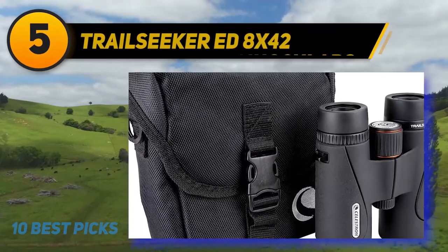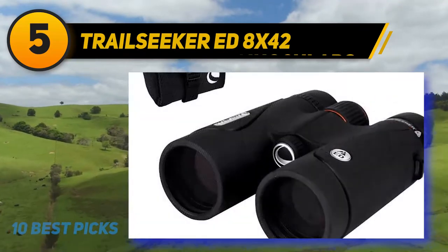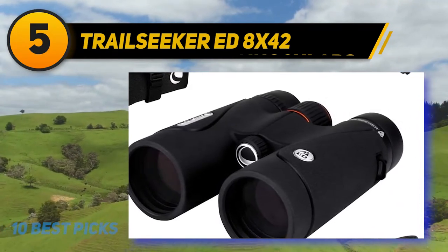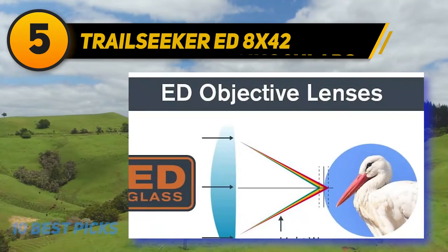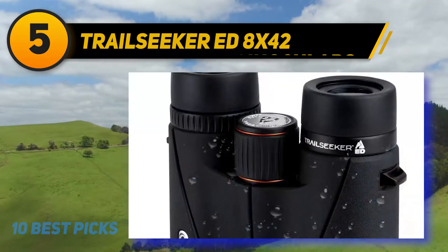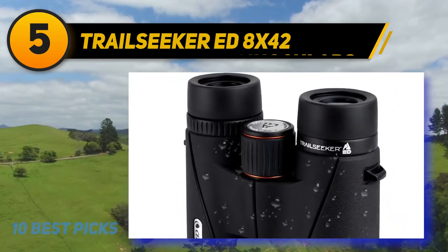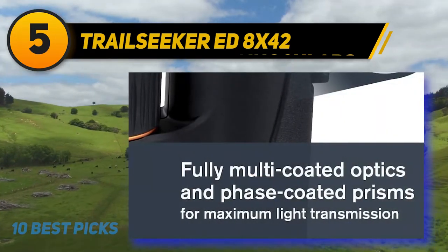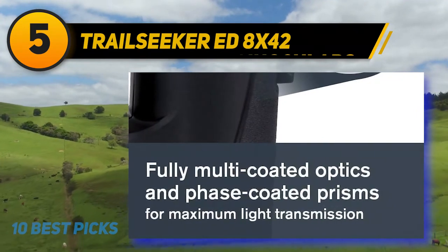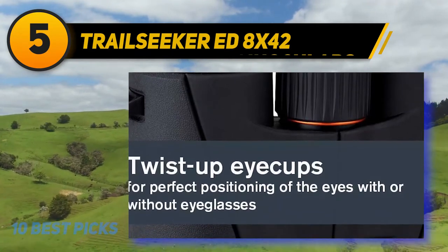Halfway at number 5: Celestron Trailseeker ED 8x42. As the name implies, the Celestron Trailseeker binoculars were made for hiking. Durable, compact, and lightweight, these binos make the perfect trail companion. Delivering impressive image quality for a set of compact binoculars, the Celestron Trailseeker features fully multi-coated lenses and premium BAK4 prisms that are both phase-coated and dielectric coated. As a result, you get bright, crisp images with vivid true-to-life colors. The image quality on these affordably priced binos is so stunning, it's hard to believe you can buy these for under $300.